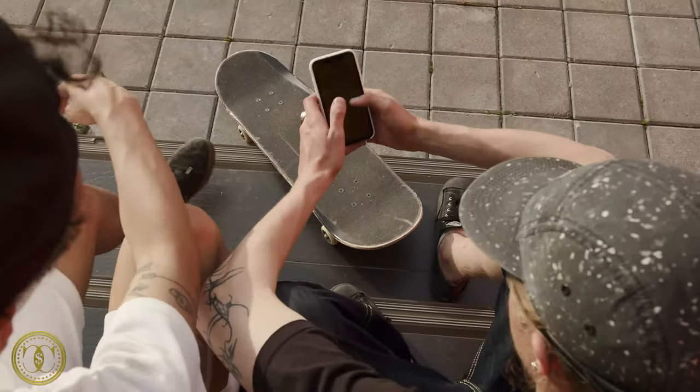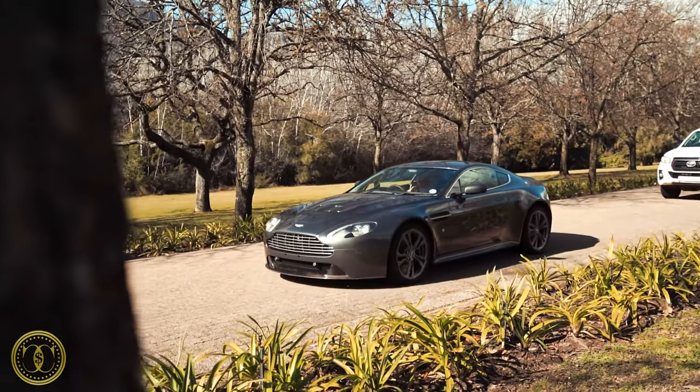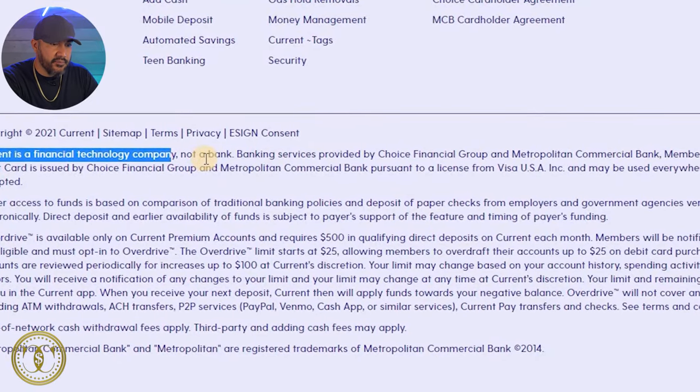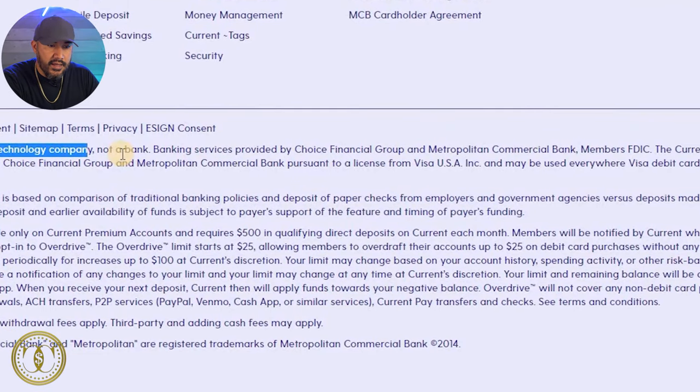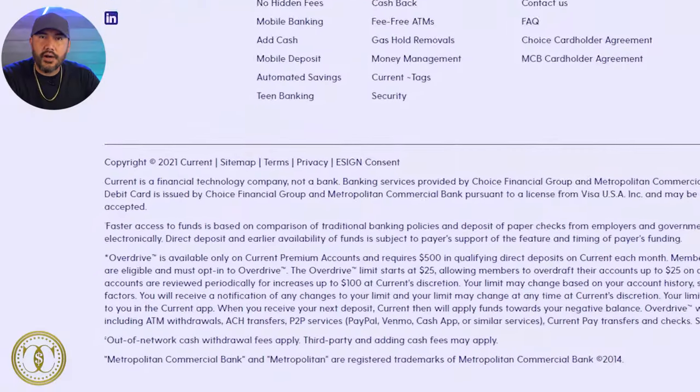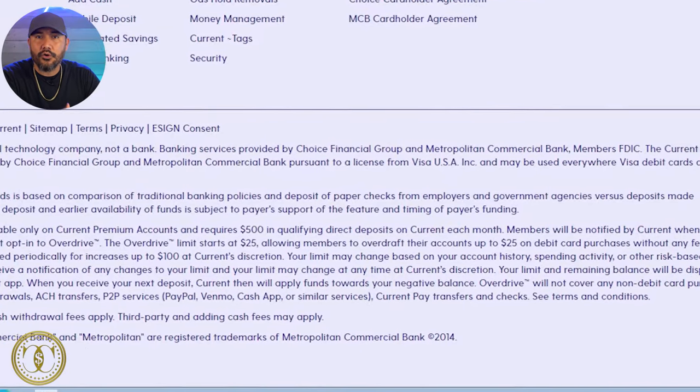I'm going to read the fine print here and see if there's anything we need to know. First thing I see: Current is a financial technology company — hence fintech — not a bank. Banking services are provided by Choice Financial and Metropolitan Commercial Bank, members FDIC, which means your money is secured and insured. The next thing: Overdrive is only available to Current premium accounts and requires a deposit of $500 each month. You have to be notified that you qualify, then you can opt in, and your overdraft limit starts at $25 and can work its way up to $100.